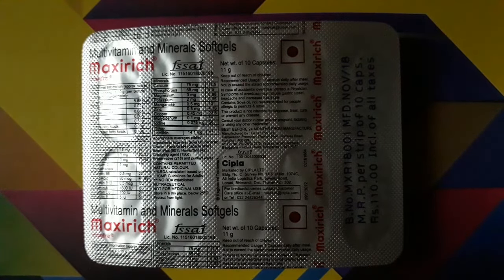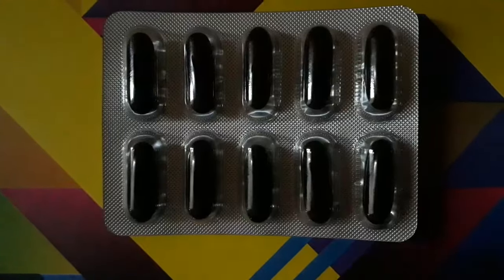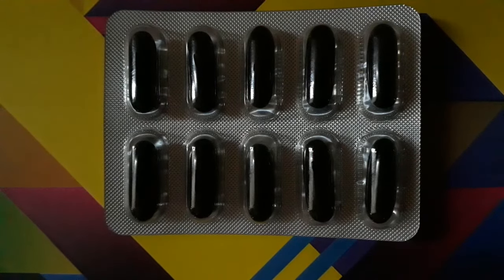Hello everyone, welcome to Medicine Info channel. Today in this video we are going to review Maxi Rich capsule. Maxi Rich capsule is a multi-vitamin capsule. A single Maxi Rich capsule contains calcium, vitamin C, phosphorus, magnesium, potassium, and vitamin B1.